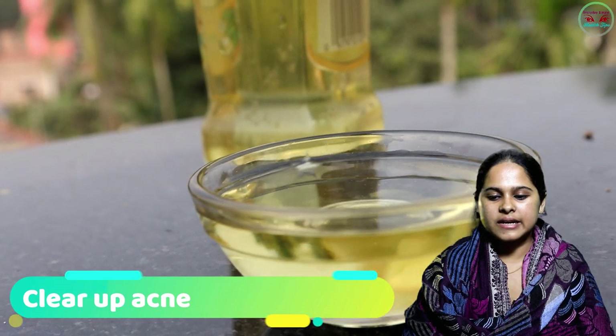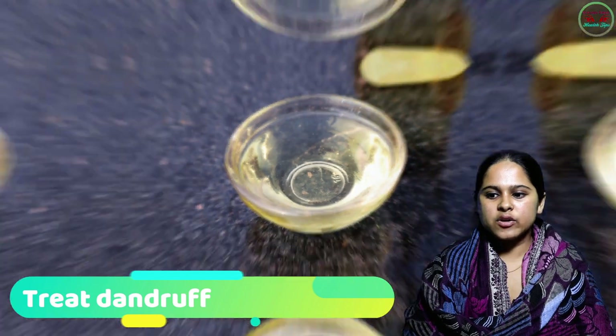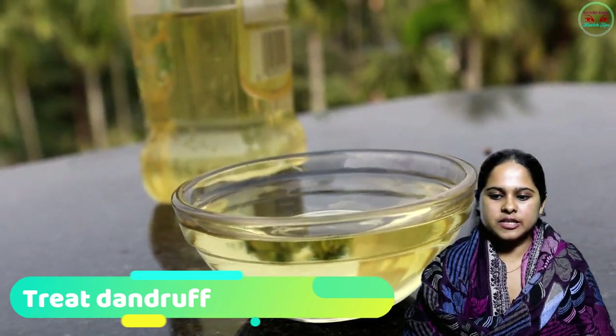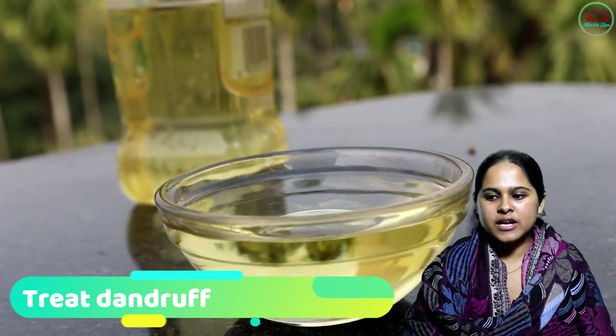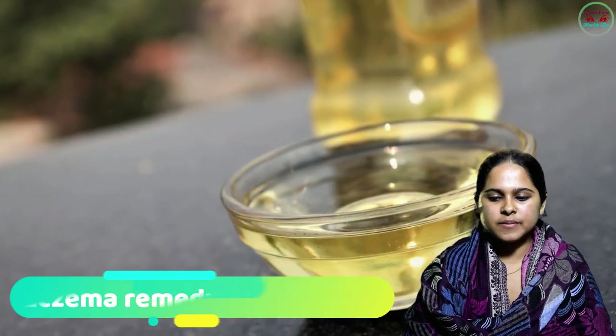Number nine: Treat Dandruff. Just like skin, olive oil also moisturizes your scalp. Massage just a tablespoon of olive oil on your scalp to preserve moisture and prevent dandruff.